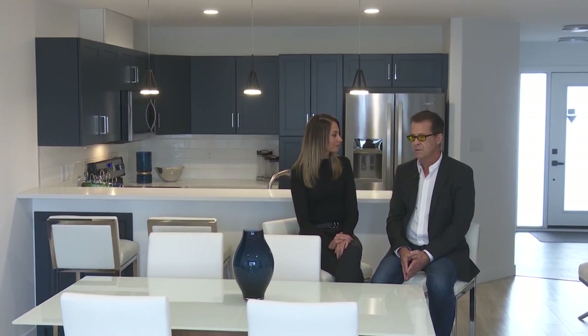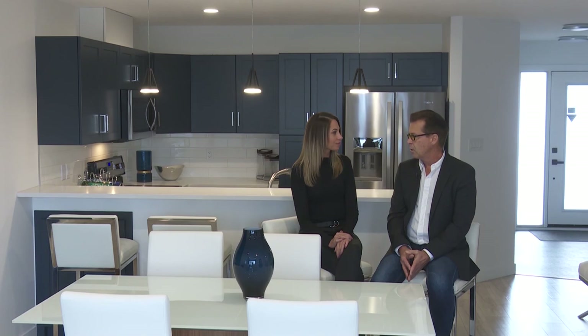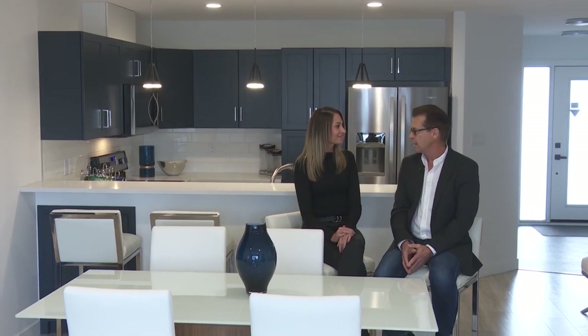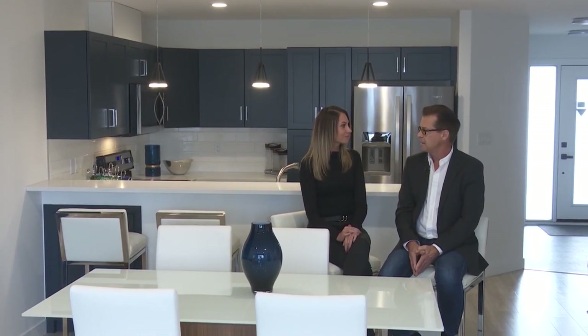These townhouses we're finding attract a lot of young professionals or single people who have changed their personal status in life and are now living alone and want a condominium where everything is taken care of.